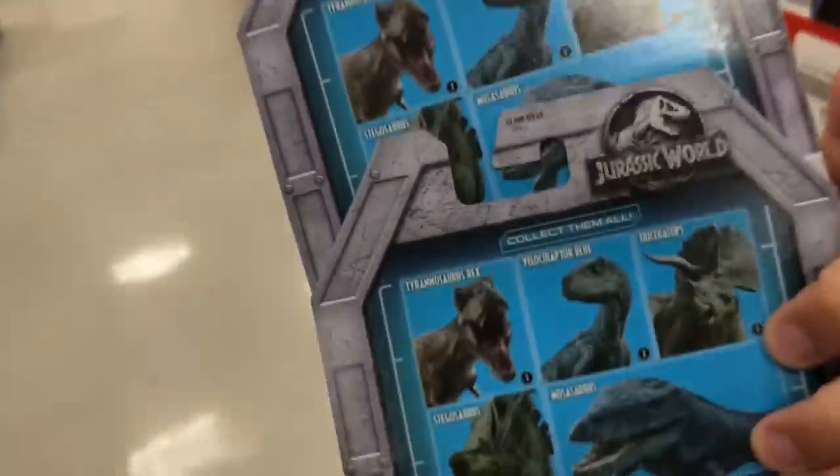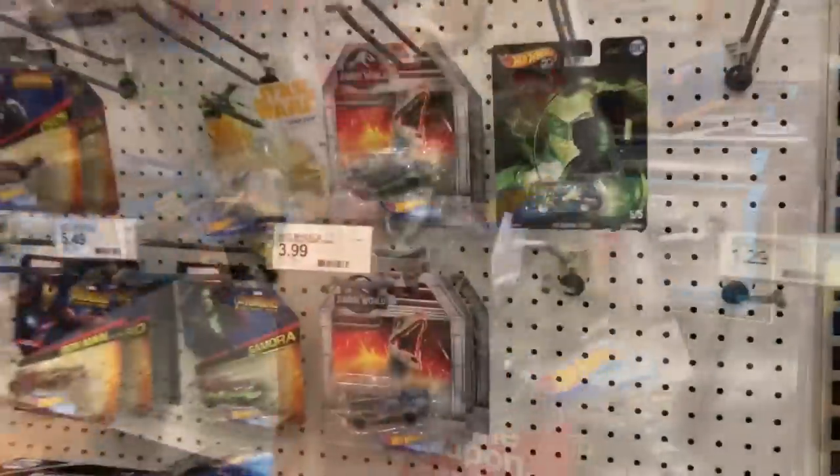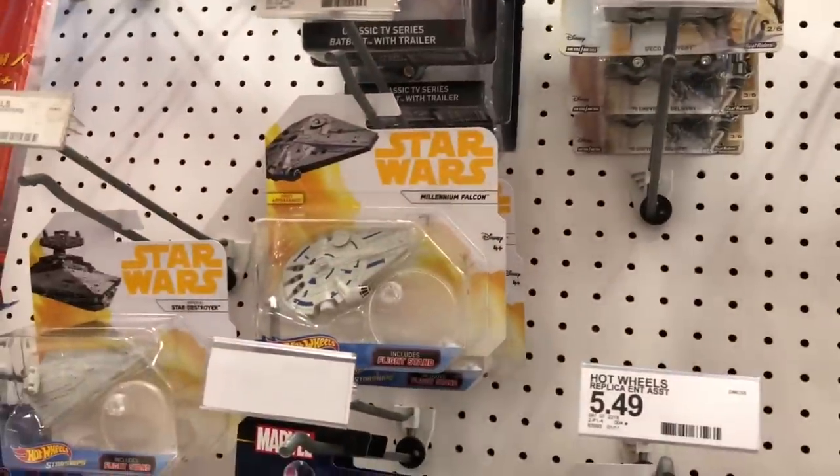Now we have completed the collection of these five Hot Wheels vehicles. If you look around, they've got some superhero Hot Wheels, Iron Man - pretty cool - and Star Wars Hot Wheels.